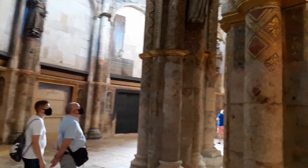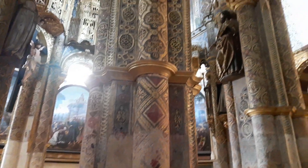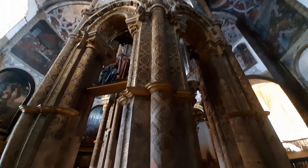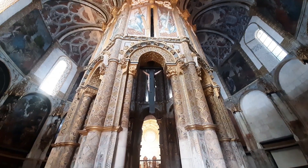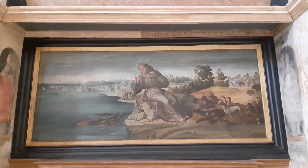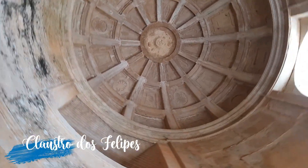La nave está cubierta por una bóveda de combados trazada por Juan de Castillo. La rotonda de los templarios es una construcción octogonal de dos pisos, sustentada por ocho pilares. La charola o girola también es conocida como oratorio dos templarios. Fue el oratorio privado de los caballeros templarios dentro de su fortaleza. También podemos encontrar tallas de madera policromadas e importantes pinturas de artistas portugueses.